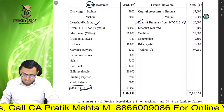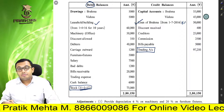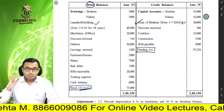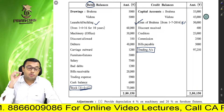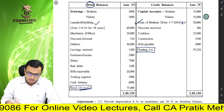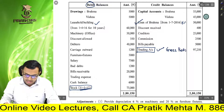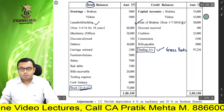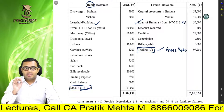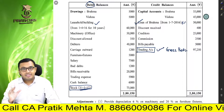Discount received, creditors, commission, bills payable. The most important thing, friends — trading account ka credit balance diya gaya hai. Iska matlab yeh hai ki you have already prepared the trading account, and this is nothing but gross profit. Gross profit de diya gaya hai, meaning hum log trading account nahi banayenge. Hamare final accounts mein profit and loss account, profit and loss appropriation account, partners' capital account, and balance sheet — itni cheezein rahne wali hain.